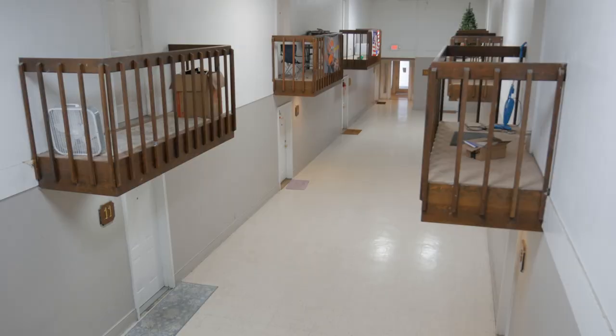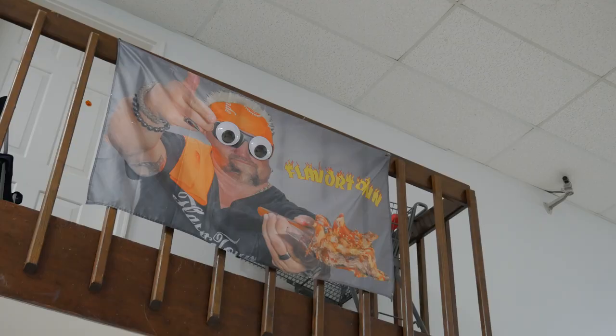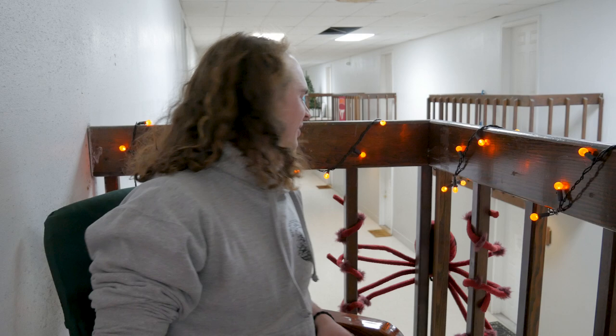Some residents choose to adorn their balconies with ornaments of their culture. They have like Nicki Minaj on it in front of the American flag. That one popped off on TikTok a few times. There's this one video of some girl like, "Where am I? Am I in prison?"